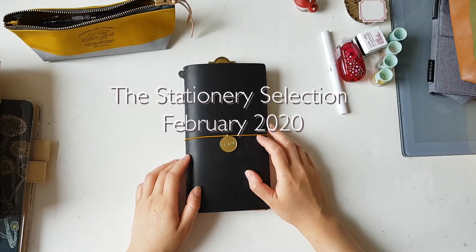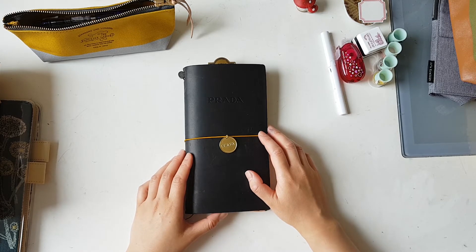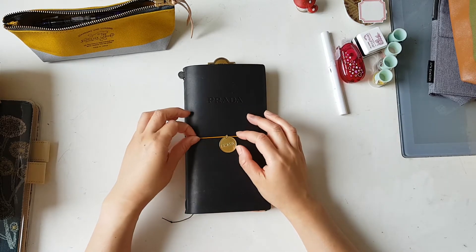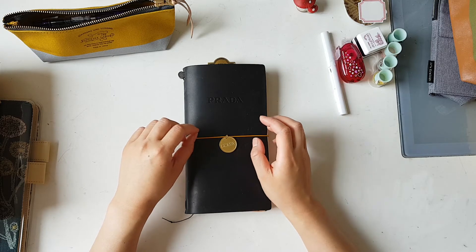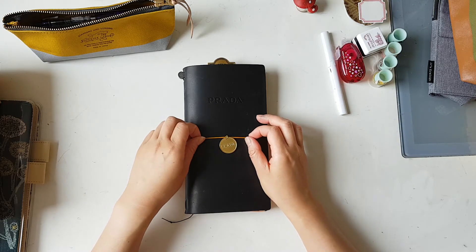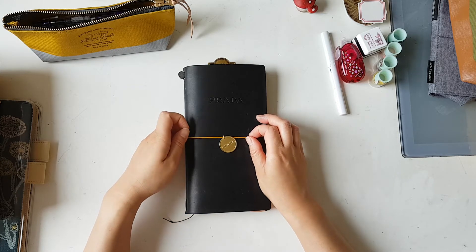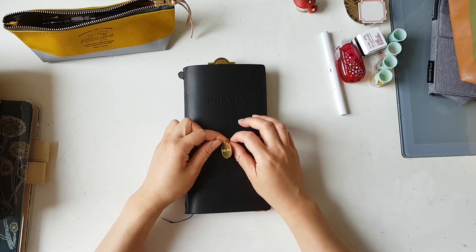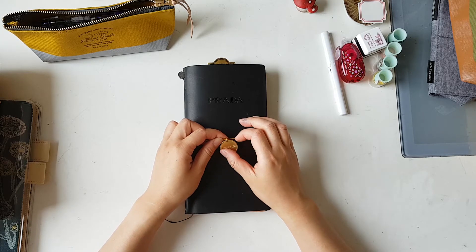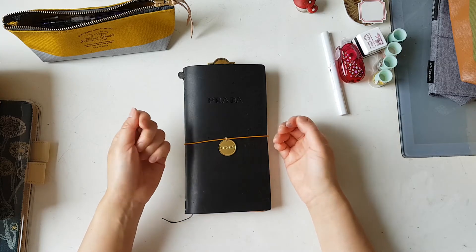Hello hello, welcome back to my channel. Connie's here. Today I'm going to do a journal with me session with everyone. Like I said in my last video, my travel journal flip through, I'm planning to do more journaling videos for my YouTube channel this year, as a personal goal to share some of the things that I do with the creative community here.